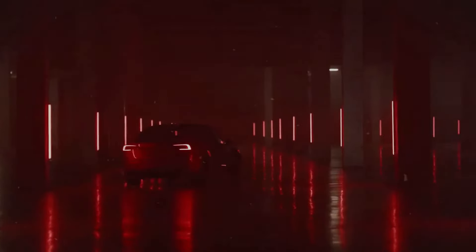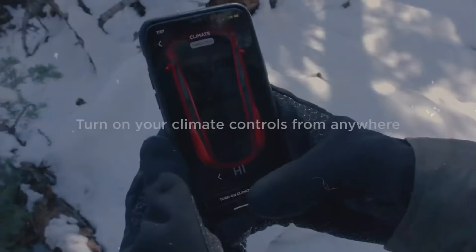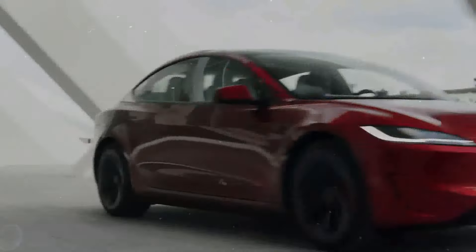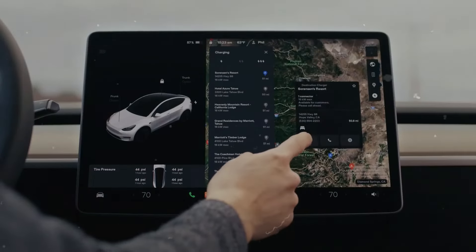Such an approach has the potential to attract more customers and maintain Tesla's leadership position in the electric vehicle sector. The Juniper refresh of the Model Y represents a significant stride in upholding the model's popularity and competitiveness. The planned improvements — from upgraded seating comfort to enhanced audio performance and extended range — align closely with the expectations of many owners. These updates underscore Tesla's commitment to continuously improving its vehicles, ensuring they remain at the forefront of automotive innovation.